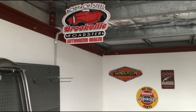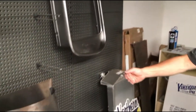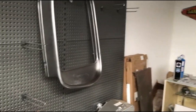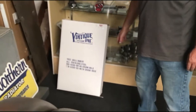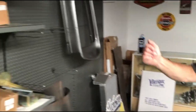We're also dealers for Brookville Roadster — they have a huge range of steel products. They make the 32 grille shell, bonnets, rear guards, running boards, and coupe bodies. We carry all their products, and we also carry the Vintiq 32 grille insert, all kept in stock here.